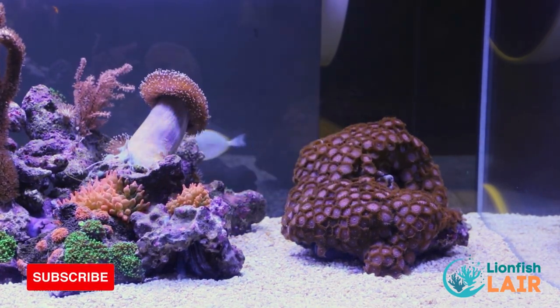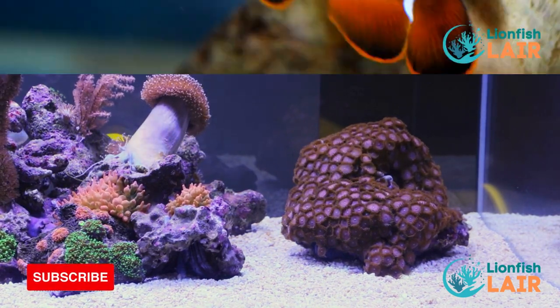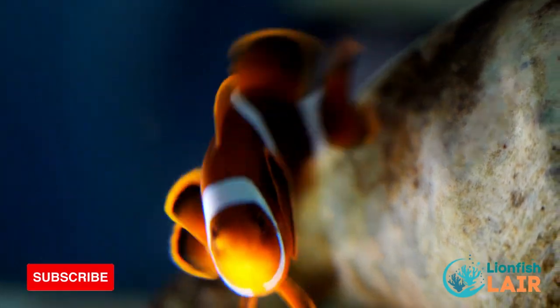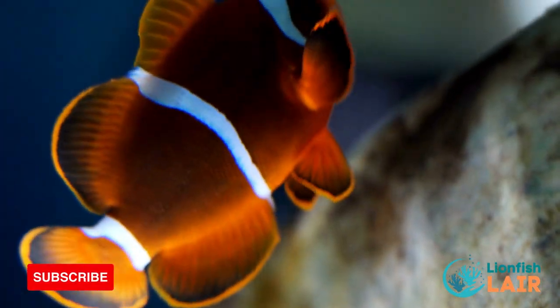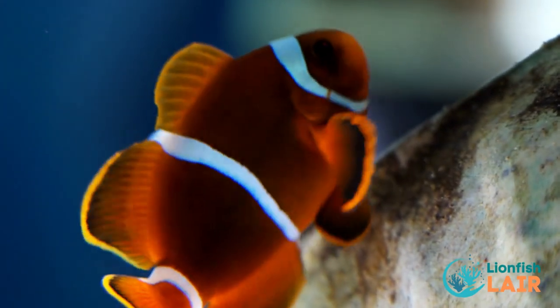Now that we have that out of the way, why not see the fish you unlock with a tank of this size. Clownfish are a brilliant option — not only are they beautiful and fun to watch, but they are perfect for beginners. You can also house some of the larger species in a tank of this size.